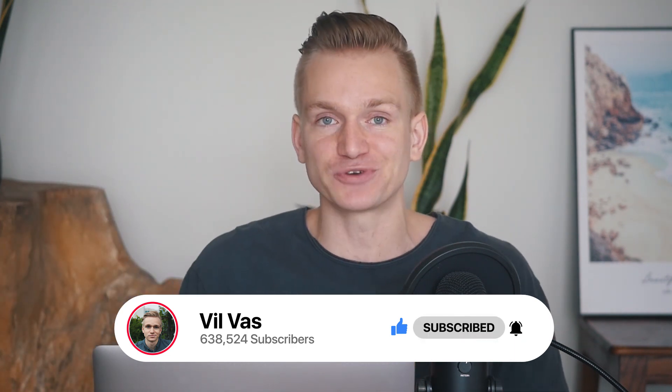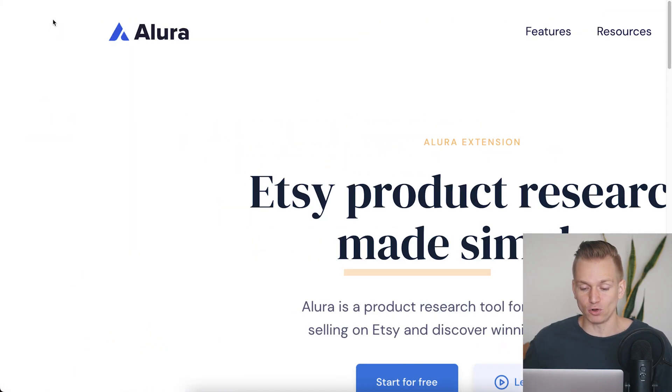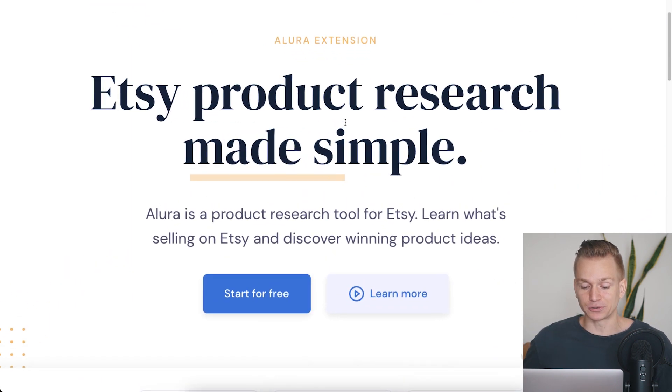The tool I'm talking about is called Allura, and it is an Etsy product research tool. However, it doesn't really matter if you're not selling on Etsy — if you have your own store you can still use this tool to find really well-selling digital products. Let me tell you right away the feature that I really love about this tool and why I say it is a complete game changer.